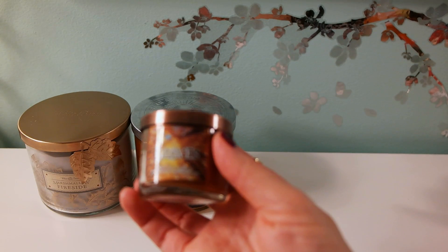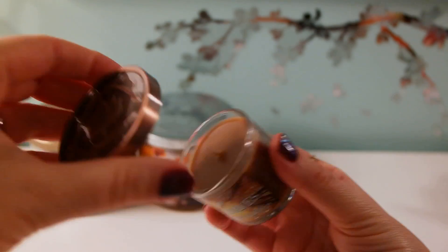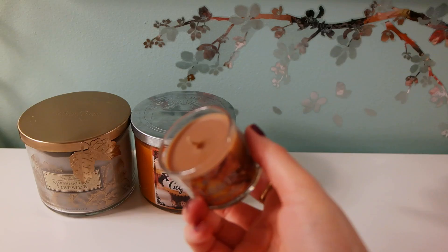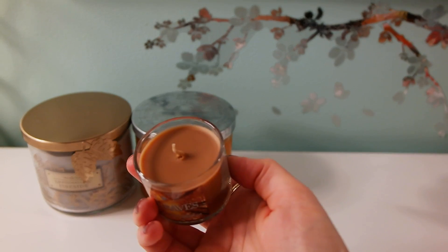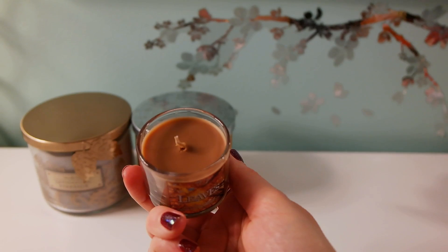I also got this little candle called Leaves, and it kind of smells like cinnamon and pumpkin. I really like the smell as well.